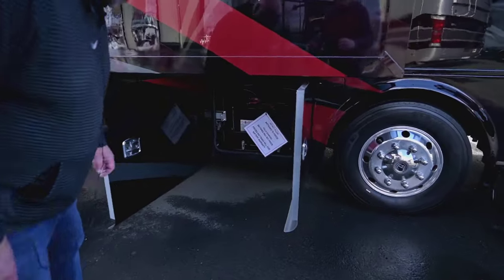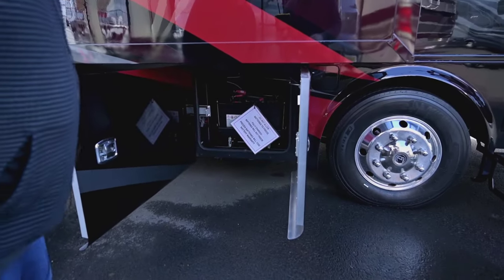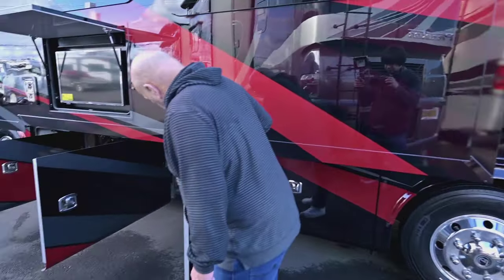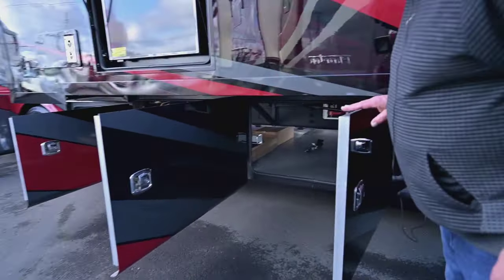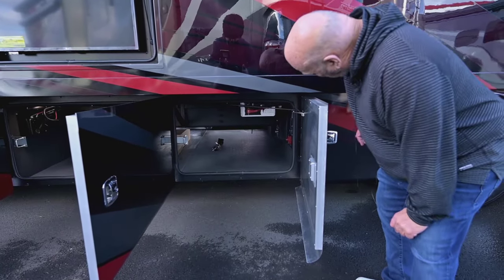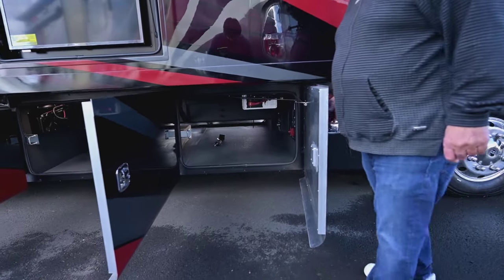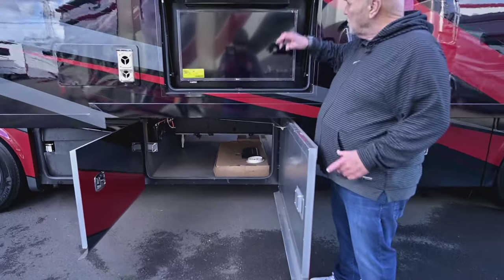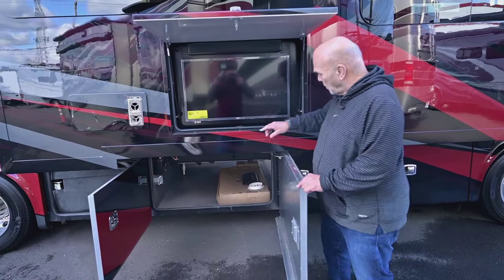In this compartment here are your house batteries with solar — everything you need for this coach. Tiffin makes their own storage drawers, that's why they're so easy to open and close. You have a lot of really improved storage in this new 2024 model, and always smart TVs with sound bars in the Tiffin product.